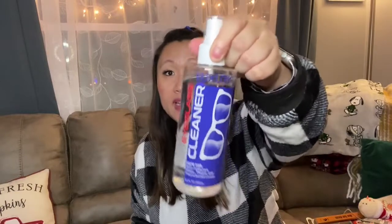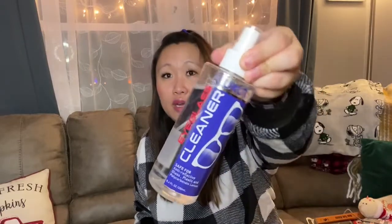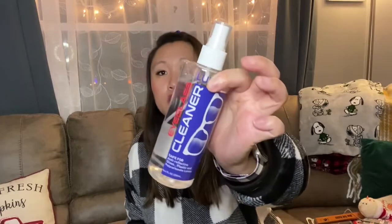Then I found this eyeglass cleaner for a dollar — it's huge. You spray it on your glasses, or even on compact mirrors and things like that. It works really well. It's 8.4 ounces, it's not a Dollar Tree product, and it's really really good. My daughter's used a little already and it works great.